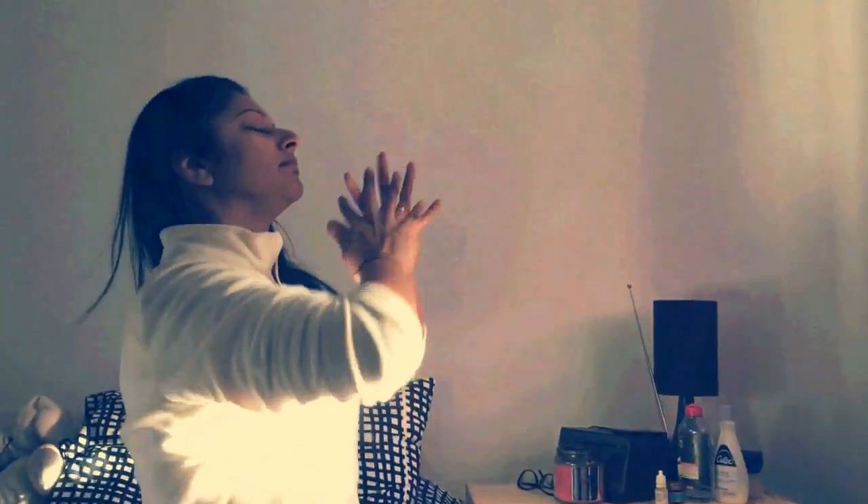Hello everyone, I just wanted to show you my basic early morning skincare routine that I've been following for the last one year and it has totally worked for me, so let's do this.